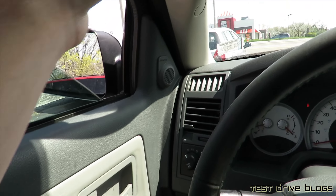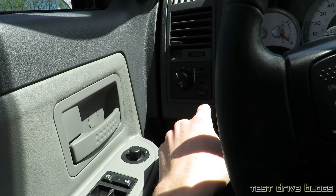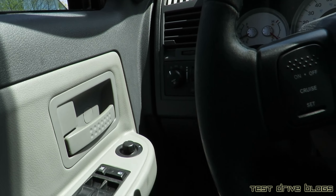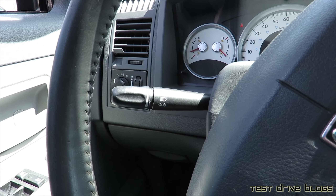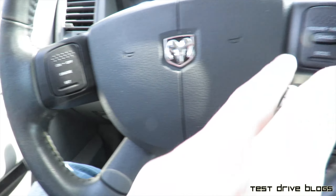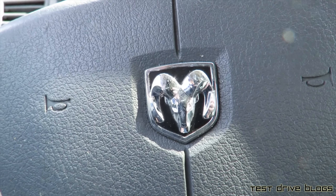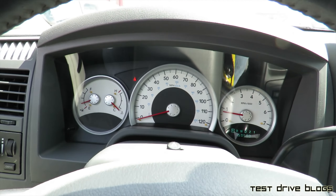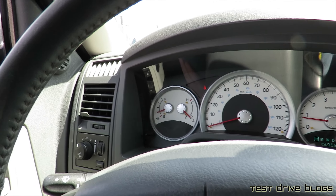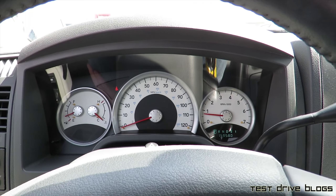For the interior, you have a handle up top, a vent, light controls, cargo light, gauge dimmer, brights, and windshield wipers on the left stalk. You do have cruise control on the steering wheel, a horn with the Dodge emblem in the middle, and flashers up above. You have a fuel gauge, temperature, speedometer, and tachometer, all in white face.